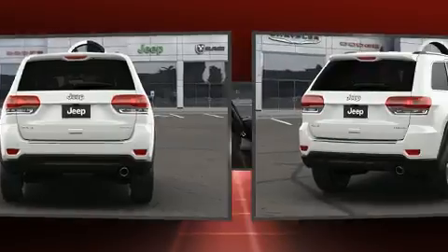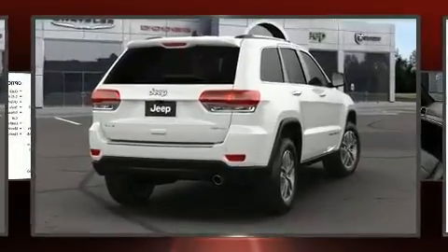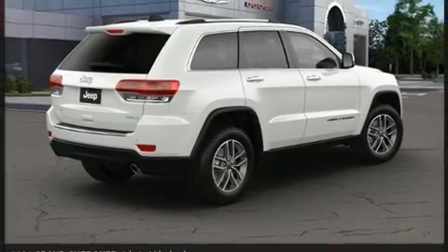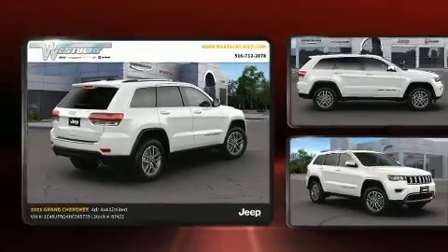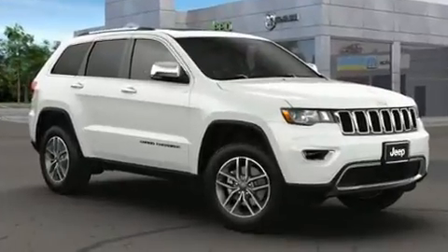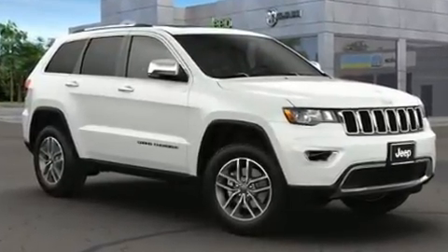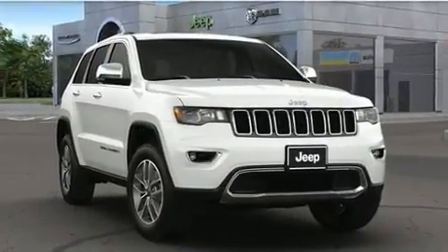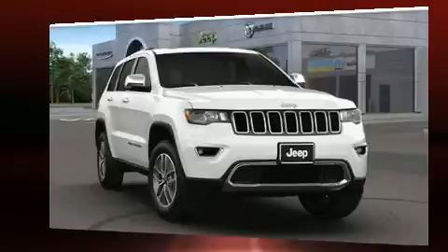Jeep also prioritized safety and security with features such as head curtain airbags, front side impact airbags, traction control, brake assist, anti-whiplash front head restraint, a panic alarm, an emergency communication system, and four-wheel disc brakes with ABS. For added security, Dynamic Stability Control supplements the drivetrain.